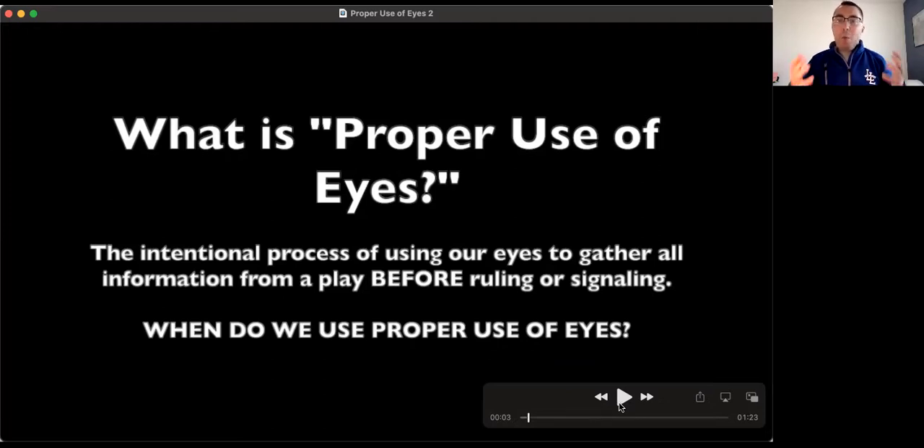When do we use this mechanic, this habit of proper use of eyes? If you take time and think about what is required of you as an umpire, you're going to make a very long laundry list of different types of situations that require the proper use of eyes. The answer is on every single play, on every single pitch. This is ultimately the paramount building block, the paramount fundamental, the paramount habit that needs to be developed in terms of doing a lot of things well on the diamond.